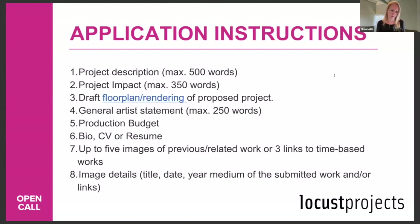There are about eight components we're looking for in the application: the project description, the project impact, an example of your project in our space, a general artist statement, the production budget, a bio/CV or resume, up to five images or links of time-based works, and image details — where you tell us what those image samples are so we understand what we're looking at.